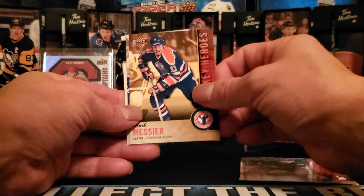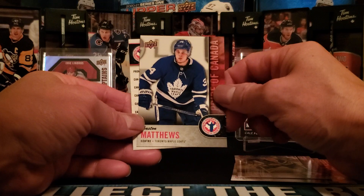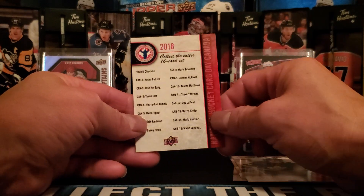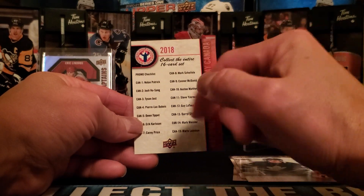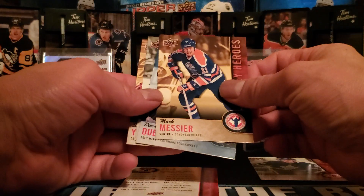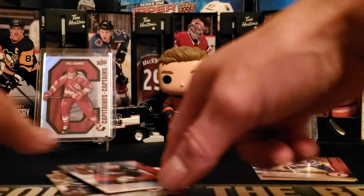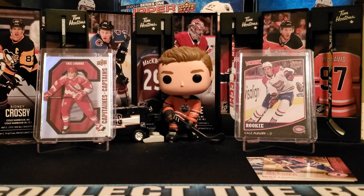From the 2018 pack: Pierre-Luc Dubois star rookies, Mark Messier Canadian content, and Austin Matthews — pretty cool hit. That is the checklist, a pretty cool assortment of cards. We'll put the Matthews and the Messier off to the side to showcase at the end.